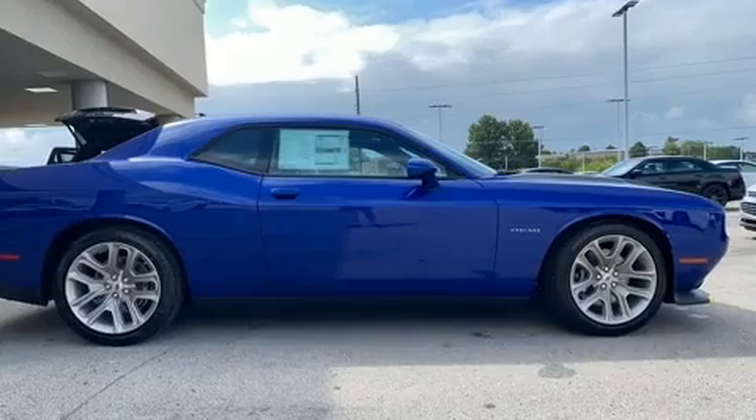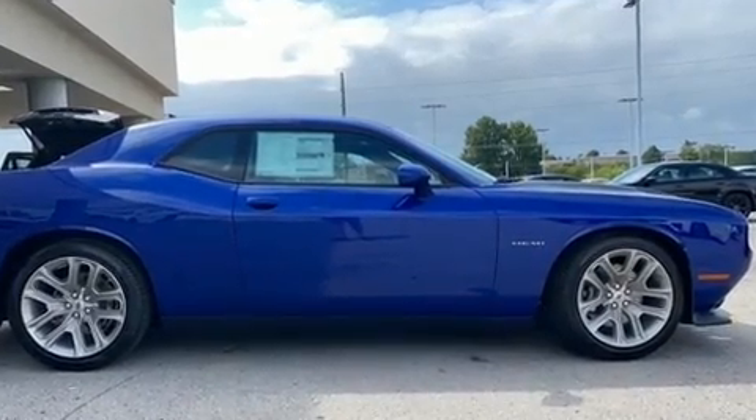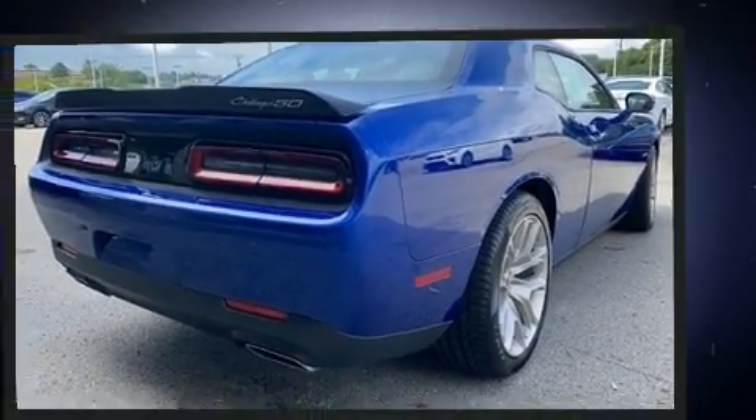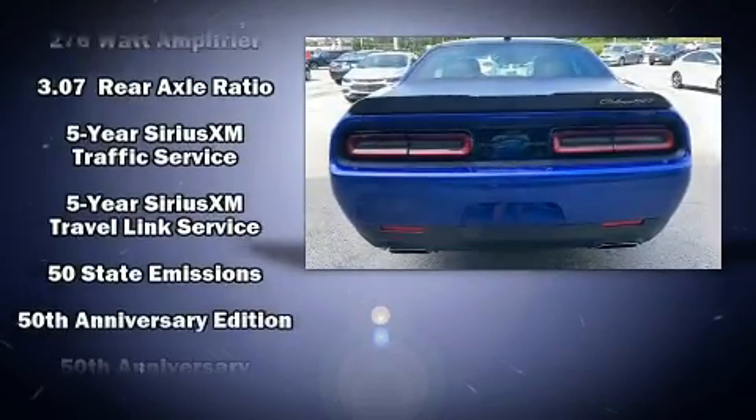Dodge prioritized comfort and style by including front and rear reading lights, a built-in garage door transmitter, heated and ventilated seats, heated steering wheel, remote keyless entry, and voice-activated navigation.